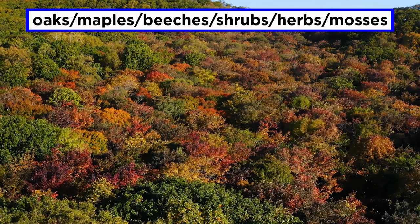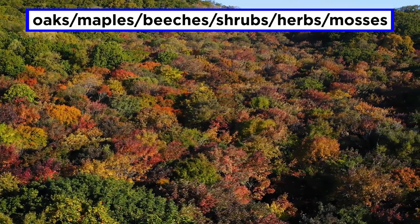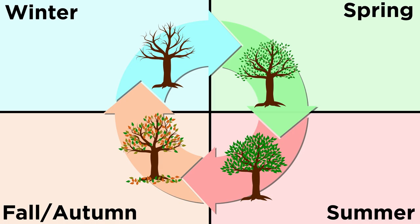These contain broadleaf trees like oaks, maples, and beeches, shrubs, perennial herbs, and mosses. Temperate deciduous forests are most notable because they go through four seasons: winter, spring, summer, and fall.